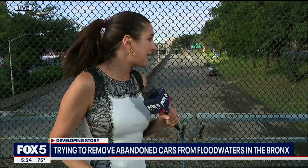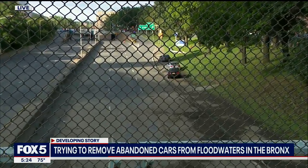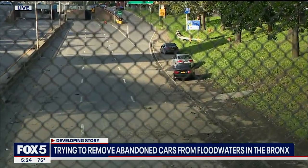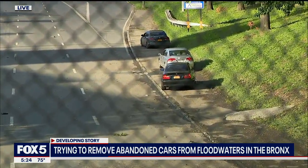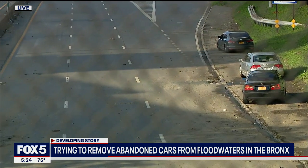The water has now been pumped. I know there is a fence behind me — it might not be easy to see — but I'm going to see if my cameraman Pete can zoom in. You can see at this moment there are just a few abandoned cars on the shoulder. Both directions of the Major Deegan are still closed off to traffic at this time.